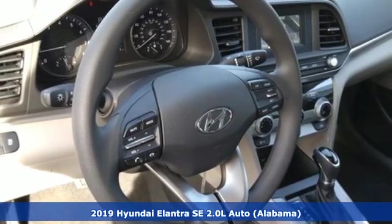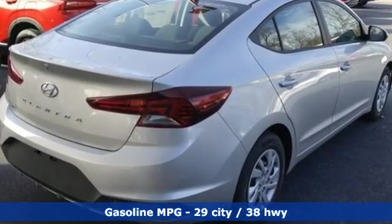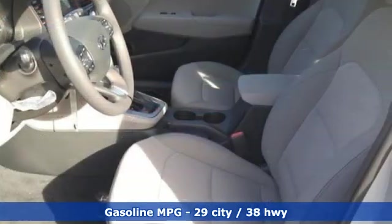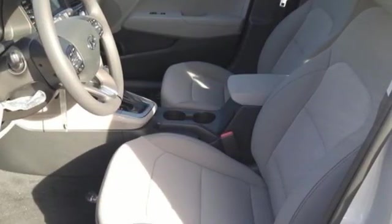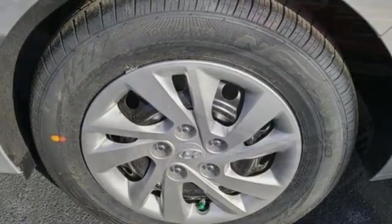Features include streaming audio, wireless phone connectivity, manual tilting steering column, power windows, manual telescoping steering column, inline four-cylinder engine, gas pressurized shocks, and automatic transmission.